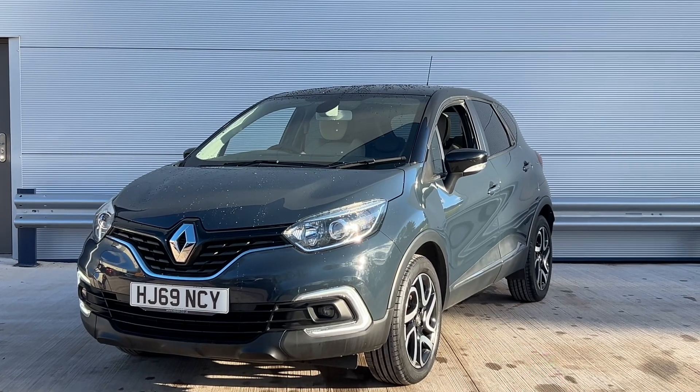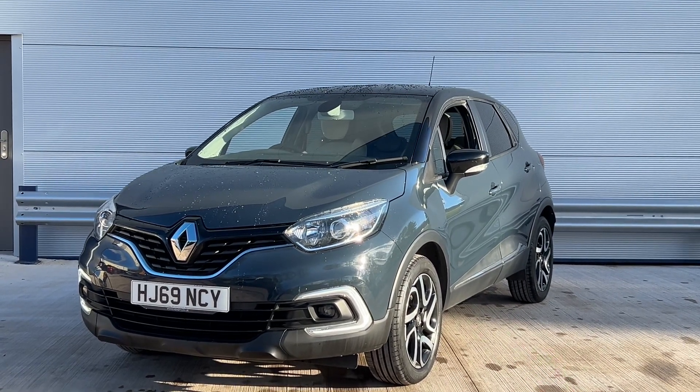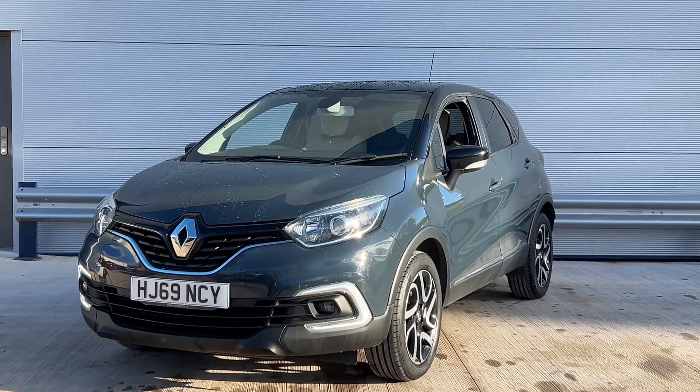Welcome to Elite Vehicles Direct Limited. My name is Carl, the owner of Elite Vehicles Direct. Just shown around a new arrival, which is this 69-plate Renault Captur.